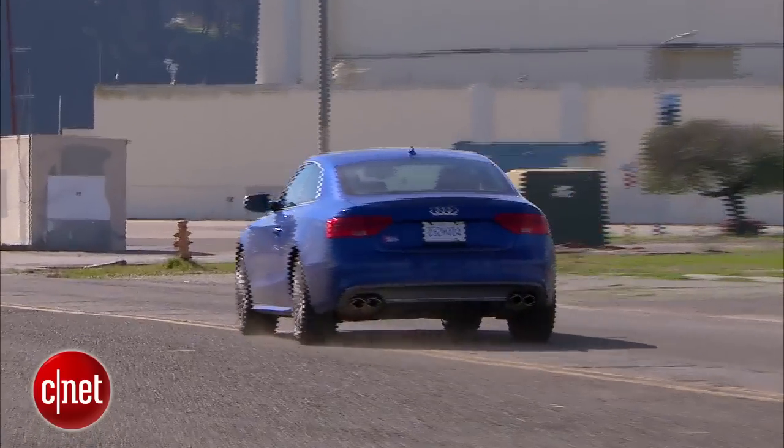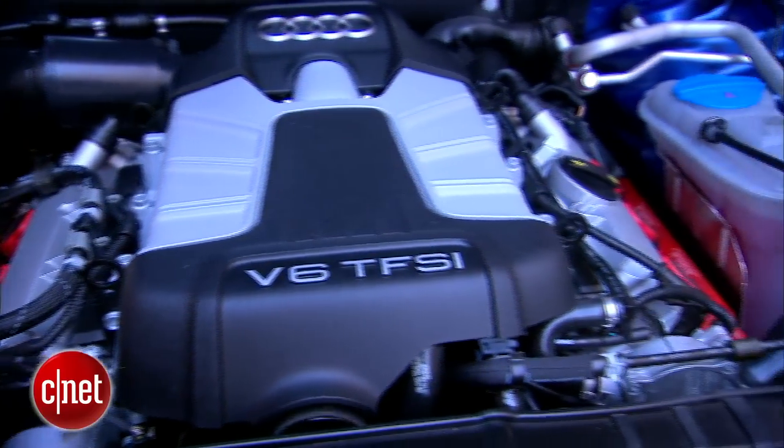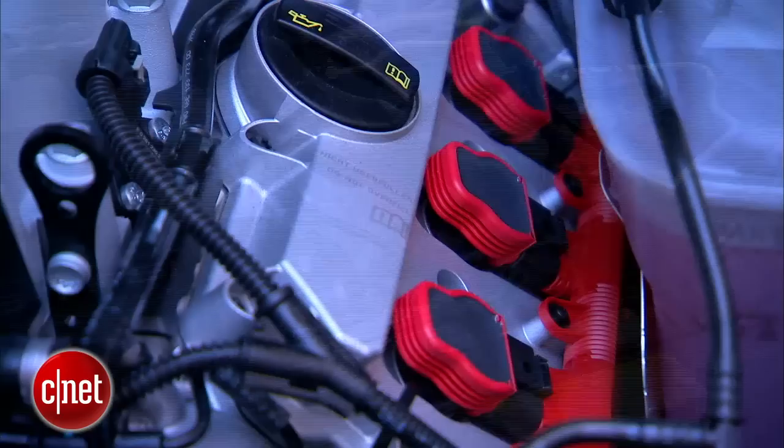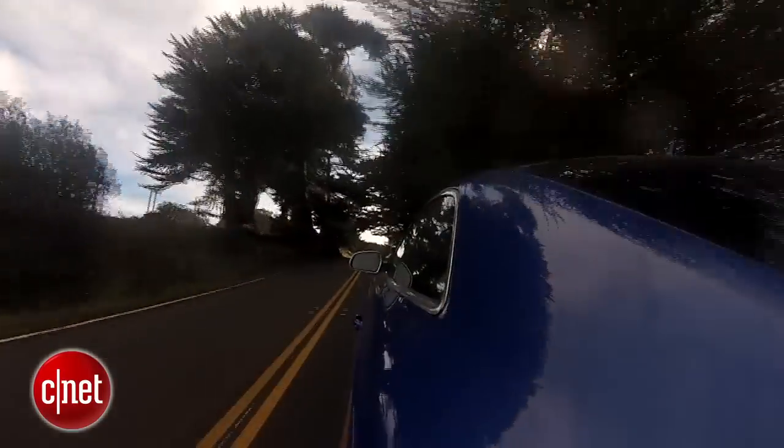The other unique thing about this car is the engine has a supercharger. This is an Eaton supercharger — that's how we get 333 horsepower out of this 3-liter V6 engine. That engine power is going to all four wheels through a six-speed manual transmission.